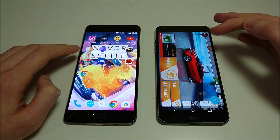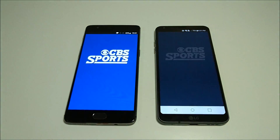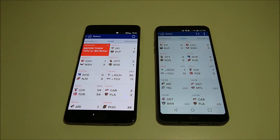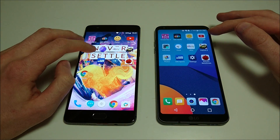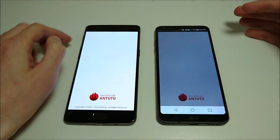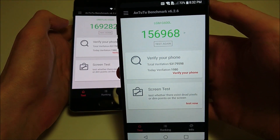A few more and then we're going to move on. Photos — 3T. CBS Sports — extremely close once again. On the 3T you do have a little more content loading at the bottom, which was a bit slower. Settings next — that looked like a tie. And here's the AnTuTu benchmark. For the 3T, I believe this is the highest score for any Android phone — 169,000. On the G6 a little bit lower but still very impressive — 156,000.